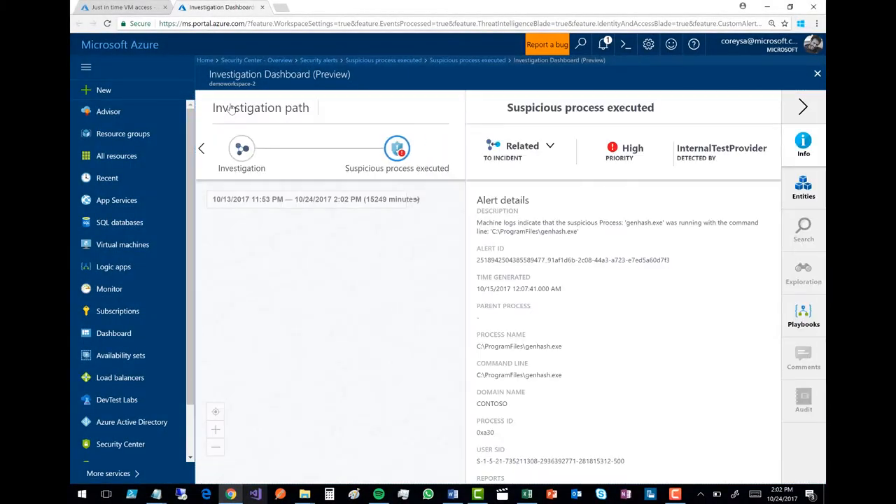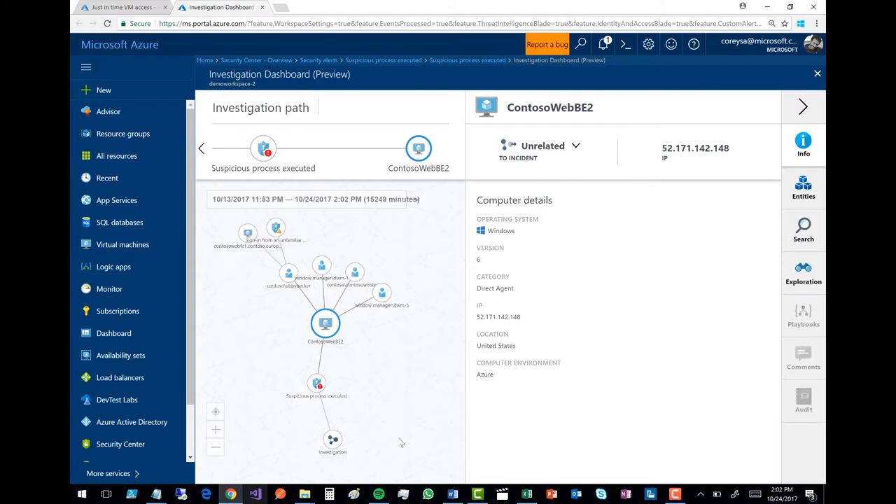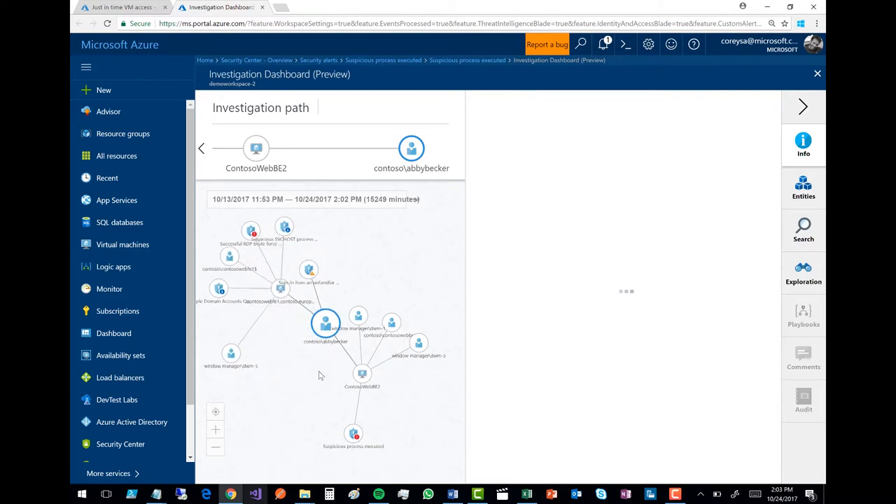Another super cool thing is I can run through an investigation process. What that means is that based on the issue detected, it can now create a map for me of all the surrounding potential problems that may be happening in the environment. So instead of just having this one executable on this one machine be a problem, it shows me all of the connecting machines. You can see I've got this suspicious process, and it starts an investigation — it's on this one specific website backend. Abby Becker was the one who ran this suspicious process, so I can click over on her and zoom in because she now seems like she's the problem.